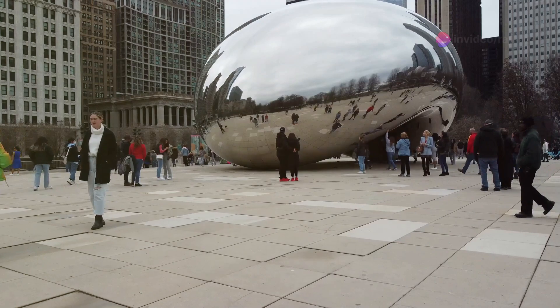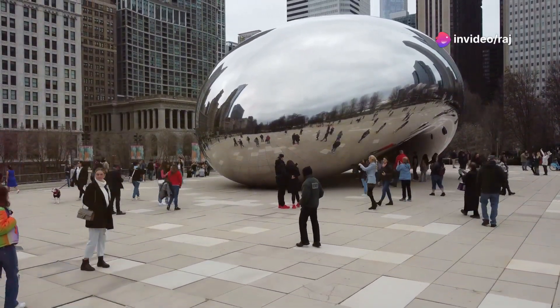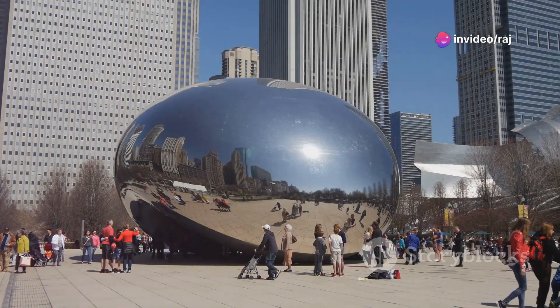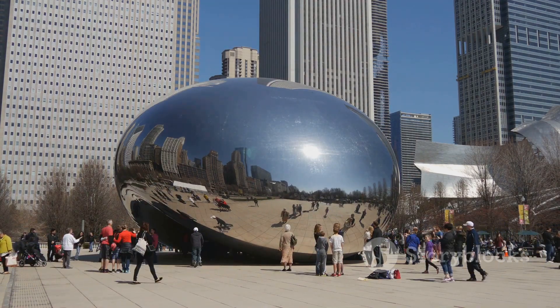Next, we journey to the vibrant city of Chicago, to none other than the iconic Cloud Gate, also known as the Bean. This reflective sculpture is not just a photo op — it's a mirror reflecting the dynamic spirit of one of America's greatest cities.